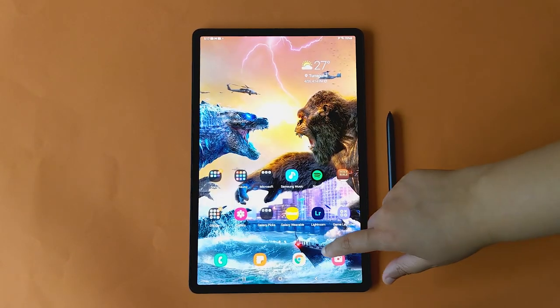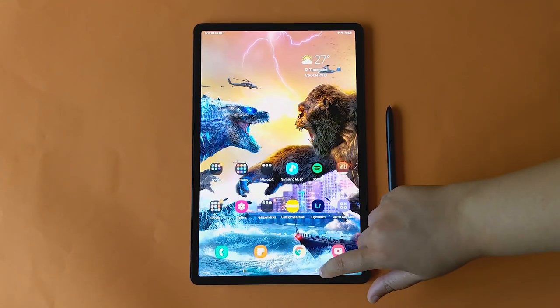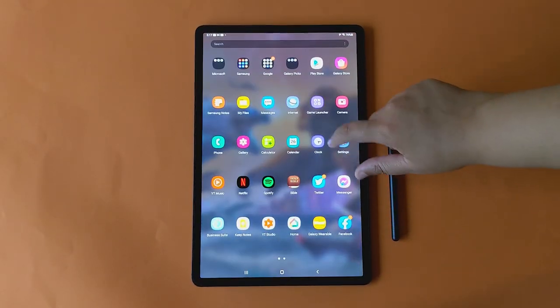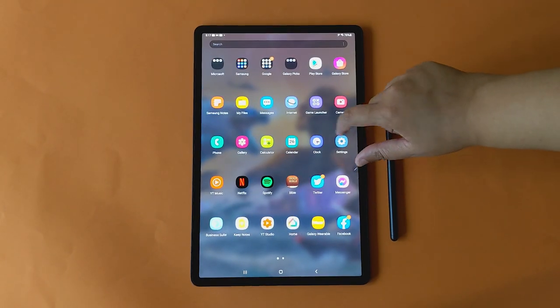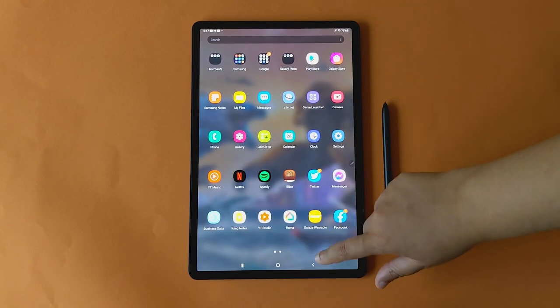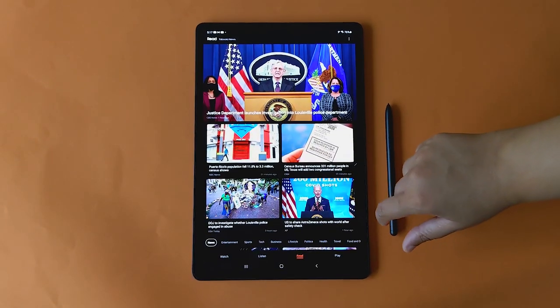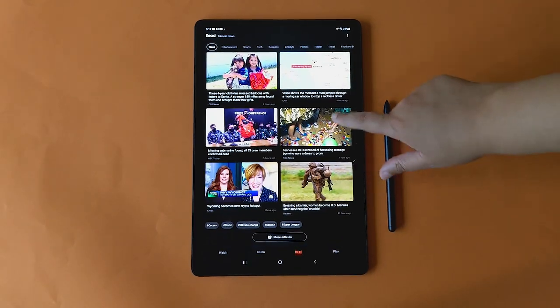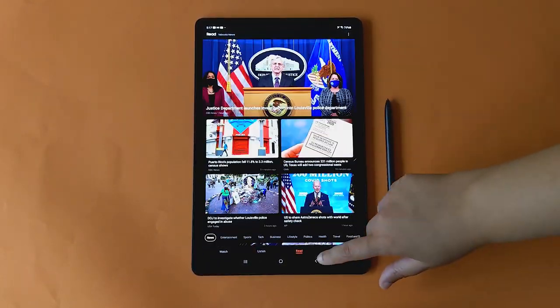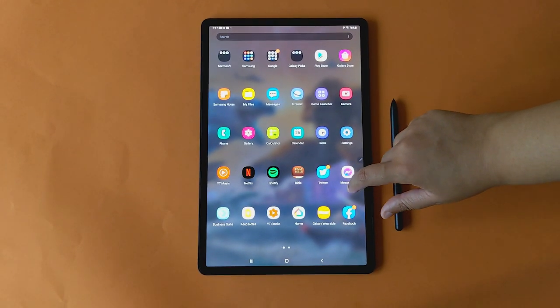Having this good of a display will be futile without good performance and battery life to back it up. Samsung's One UI 3.1 on top of Android 11 continues to show us it is one of the best software experiences on an Android device. The days of lag are long gone, and aiding this performance is the Snapdragon 865 Plus processor, which is no slouch.